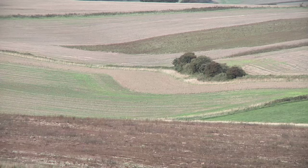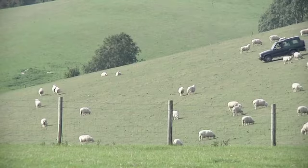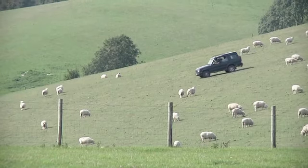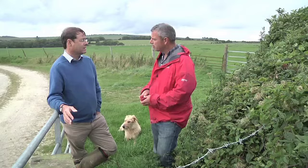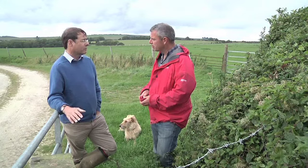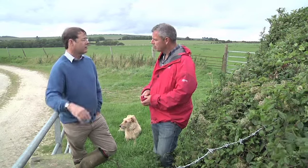Now some areas we're putting back down to grass. On the arable side, we're using a less deep cultivator — a minimum cultivator — which just sort of scrapes the surface.